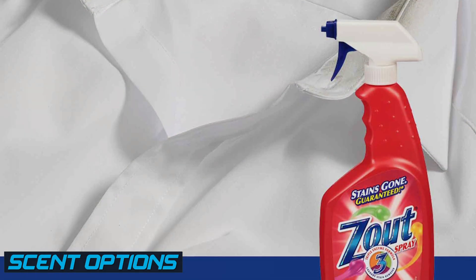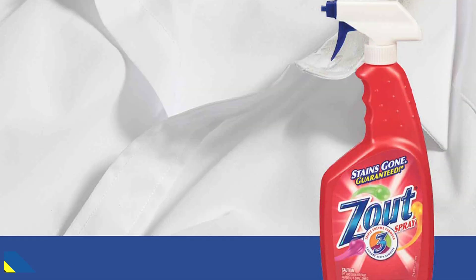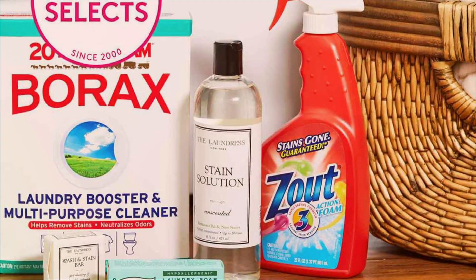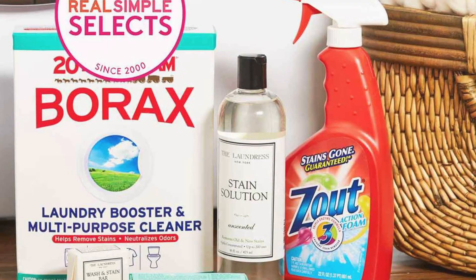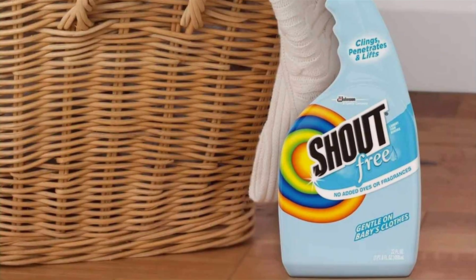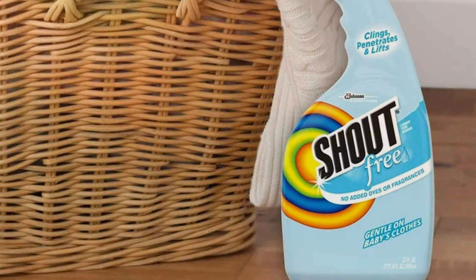Scent options can add to the overall stain removal experience. Zout stain remover has a mild, natural scent that is not overpowering, making it suitable for individuals with sensitivities to strong fragrances. Shout stain remover also offers a range of scents, including fresh scent and floral options. These scents can leave a pleasant aroma on your clothing after stain removal.